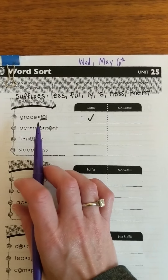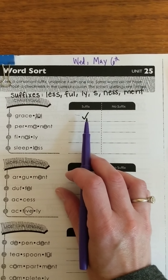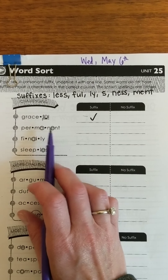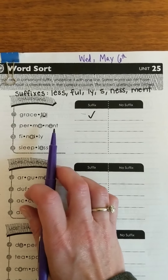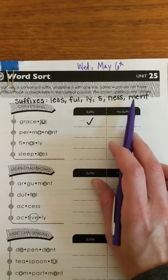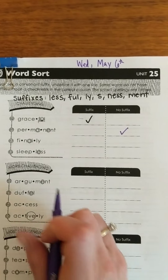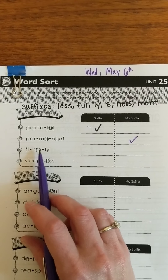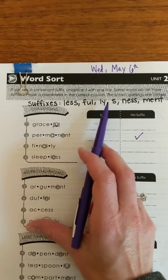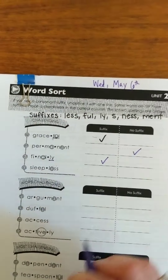They did this one for you. 'Full' is one of our suffixes — we underlined it and put a check mark in the suffix column. Next we have 'permanent.' These vowels are flexing to the schwa. I see N-E-N-T — that's not one of my suffixes; I have M-E-N-T but not N-E-N-T. So I'll put a check mark in my no suffix column. Then 'finally' — I see an L-Y, and I know that's one of my suffixes, so I'll underline that L-Y and put a check mark in the suffix column.